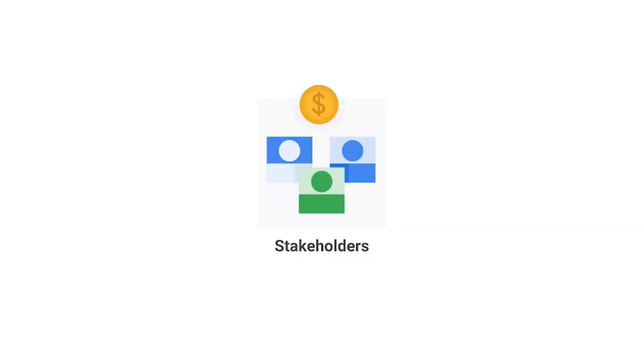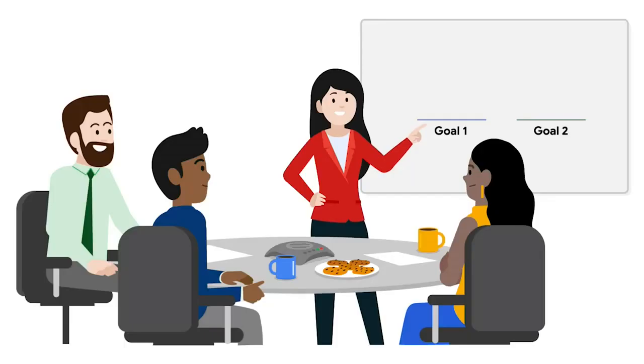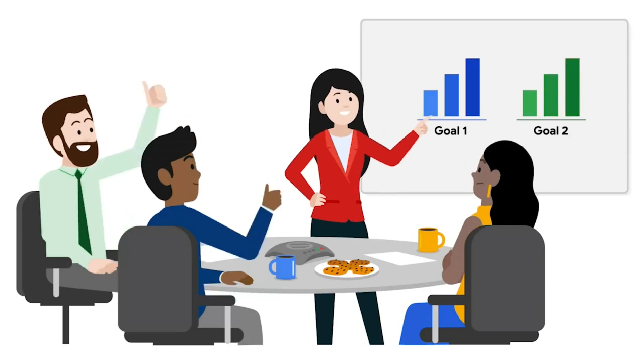Another important consideration is your stakeholders. Stakeholders are key to making informed decisions at every step of the project, including the initiation phase. They're the people who both have an interest in and are affected by the completion and success of a project. As a result, they're often instrumental in determining the goals, objectives, deliverables, and success criteria of a project, from coming up with the idea to outlining their expectations of its results. As you move through the initiation phase, it's your job to ensure that you understand the needs of the project's stakeholders early on.